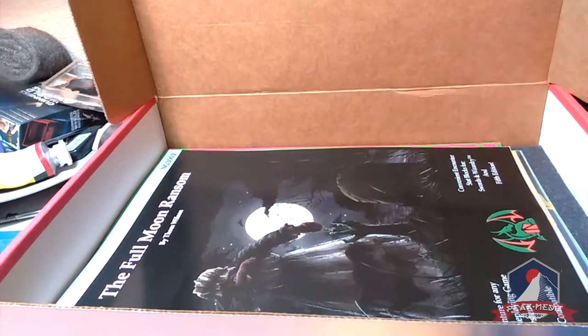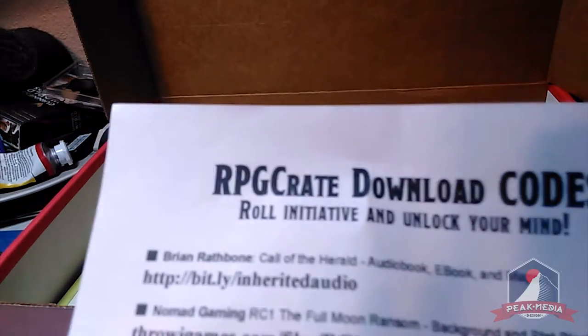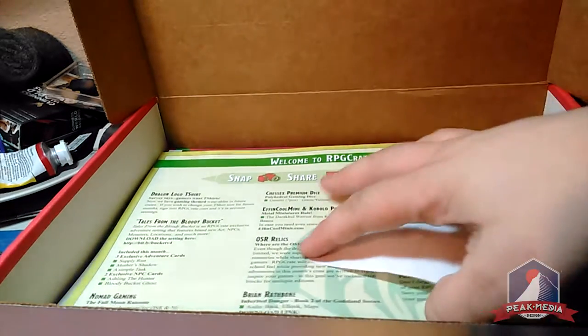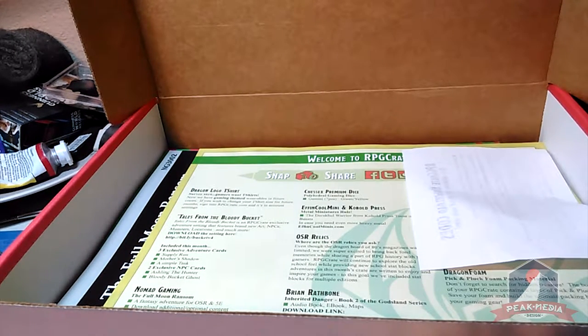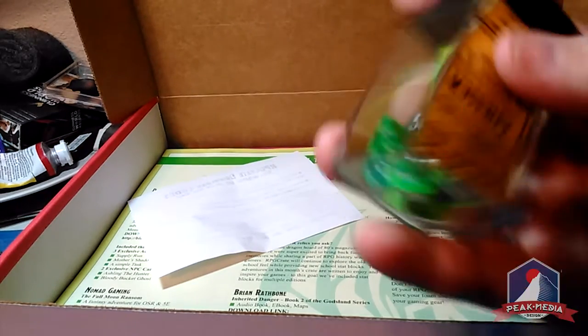I think I covered everything — it's pretty packed. One thing I almost forgot: the RPG download codes. You're going to roll initiative and lock your mind. Those are download codes for an ebook — not sure if it's an adventure or a short story, but either way it's pretty cool. And also the fantasy music by Battle Bards — that's pretty awesome.